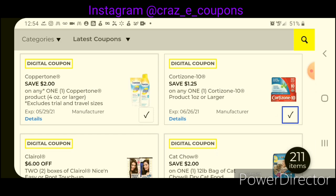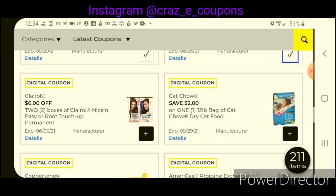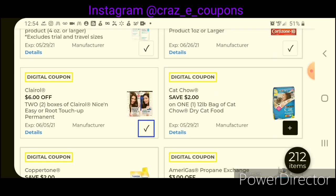Here we have some more coupons — we're just going to go ahead and clip those. Clairol Hair Color is $6 off two. If you pick up two, that puts you at $14.00 — after the coupon, you'll be paying $8.00 for two, or $4.00 each. That's pretty good savings if you're needing some hair color.